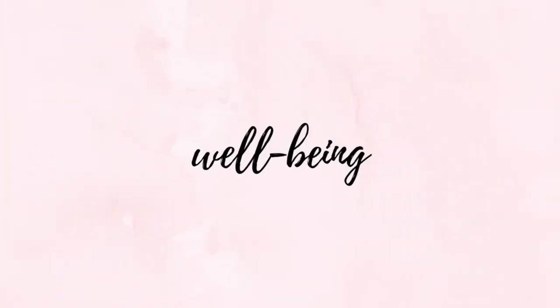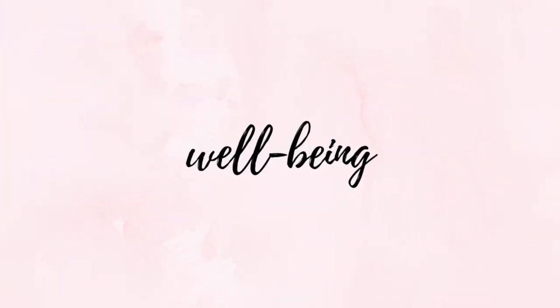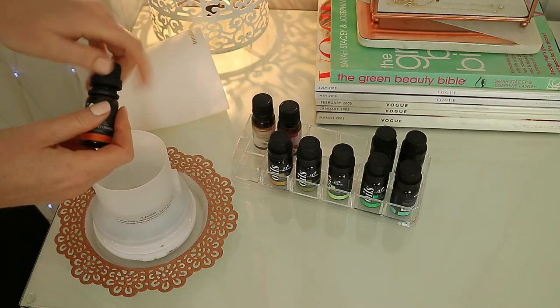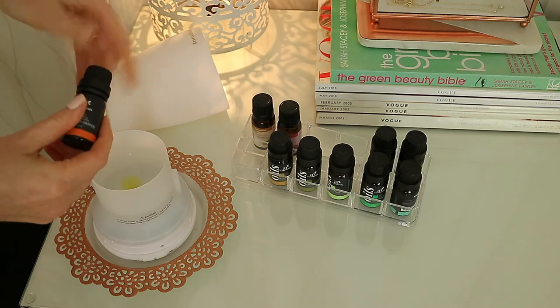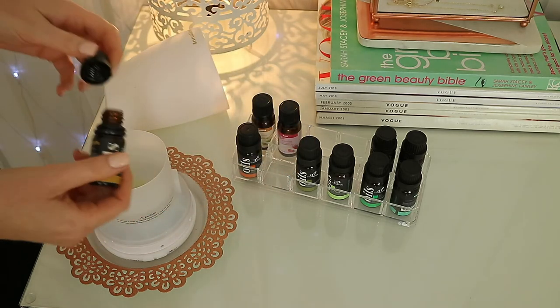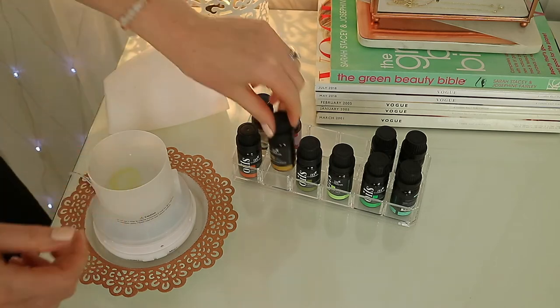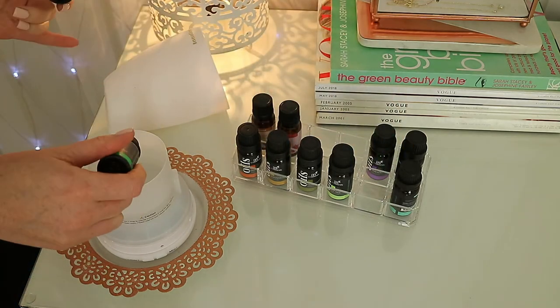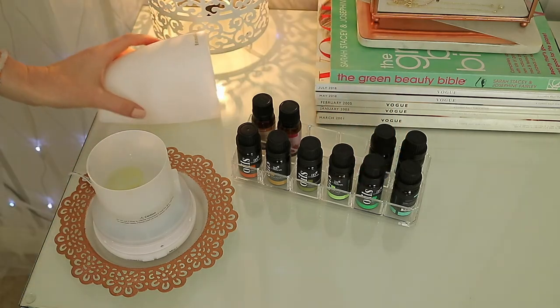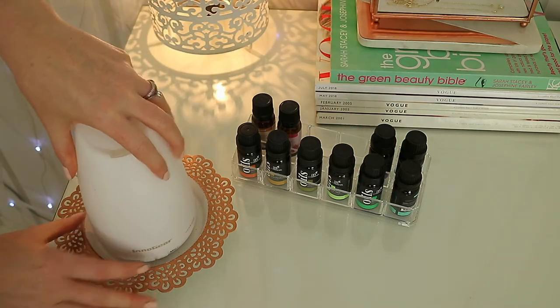The second way I like to incorporate essential oils is through well-being. For the office I love to diffuse a beautiful energy blend of two to three drops of sweet orange, lemongrass and two drops of peppermint. This is such a lovely uplifting and motivating blend if you struggle with tiredness throughout the day.